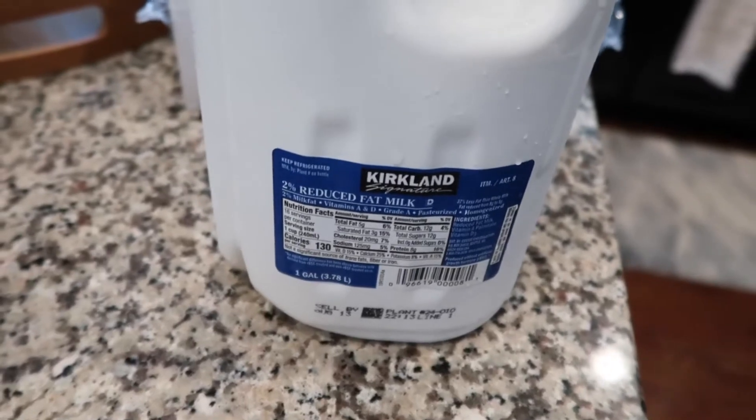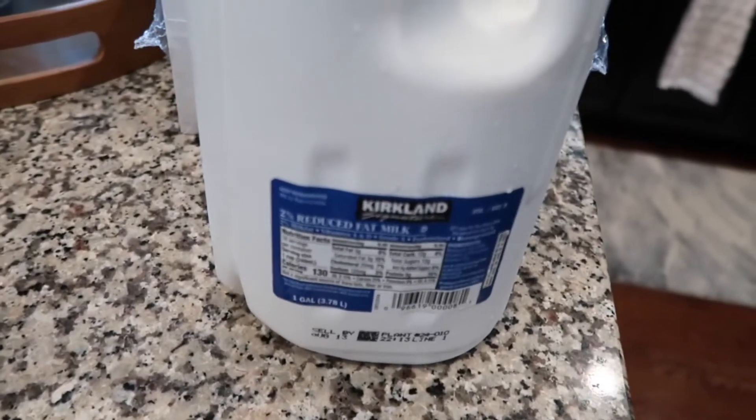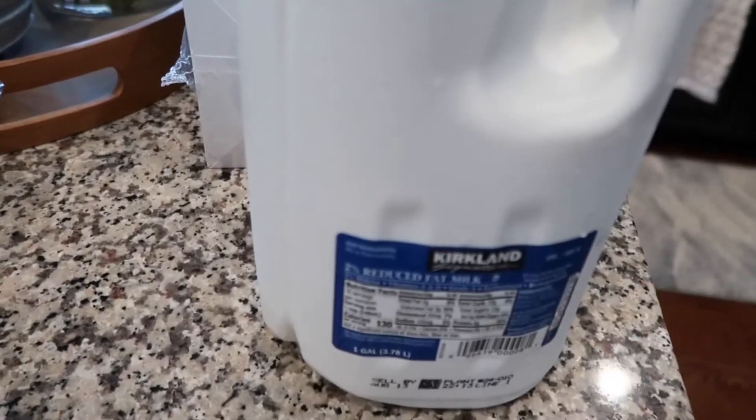We grab two percent milk for Mason. I usually get milk at Aldi — it's much cheaper — but I didn't have the energy to go there this week, so I just grabbed it while we were at Costco.